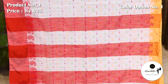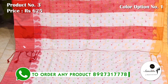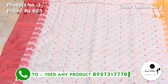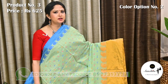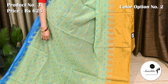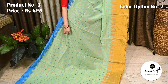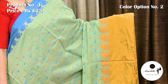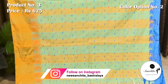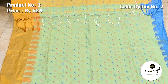The pallu is decorated with red horizontal lines along with mina-butas. Blouse piece is in rani. Saree color combination: light green with blue, yellow and pink. The blouse piece is in rani.